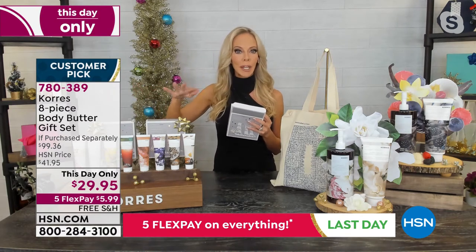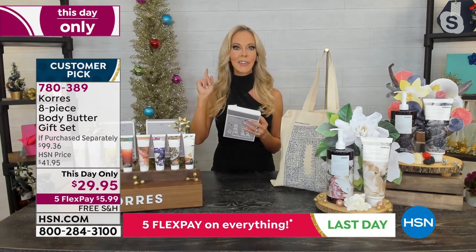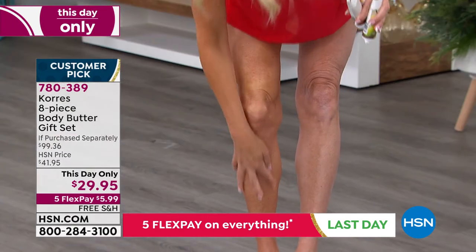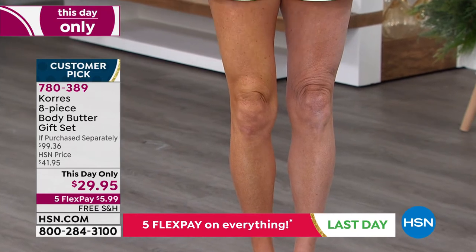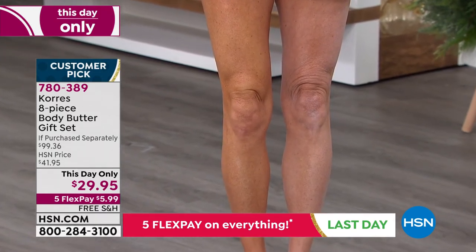Maybe you already love the Alaska smooth body butter and you wanted to try the grapefruit sunrise — I heard it's a vacation in a tube. The cafe noir: it's like when you walk past a cafe and that scent just kind of draws you in and says come over here right now. That's what the cafe noir smells like.